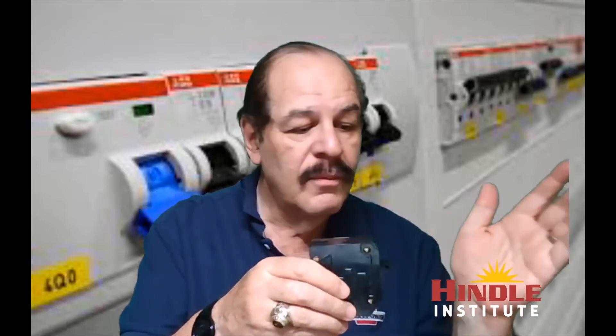Hi everybody, this is Art Salner from Hindle Power. Today I'm here to talk not so much about battery chargers but about circuit breakers. I brought one with me — this is a 20 amp clip-on breaker. Circuit breakers have basically two functions: they act as a switch to turn something on and off, and they act to interrupt a fault by opening automatically when current gets too high. But there's a third aspect we don't talk much about — how much current a breaker can actually interrupt — and we're going to discuss that in terms of battery chargers, covering AC and DC circuit breakers as they relate to battery chargers.